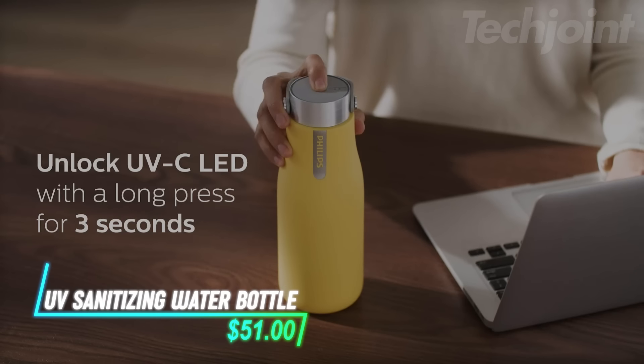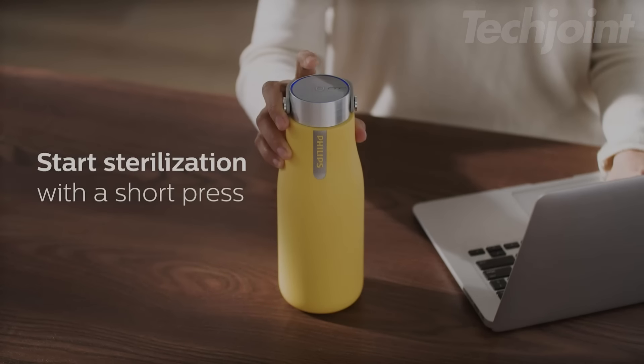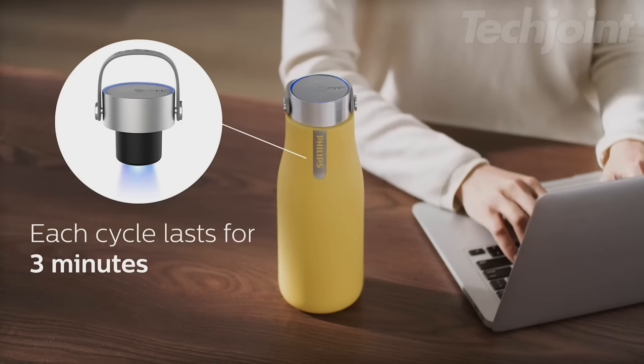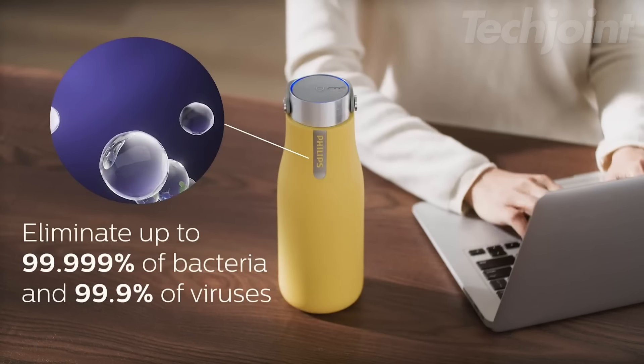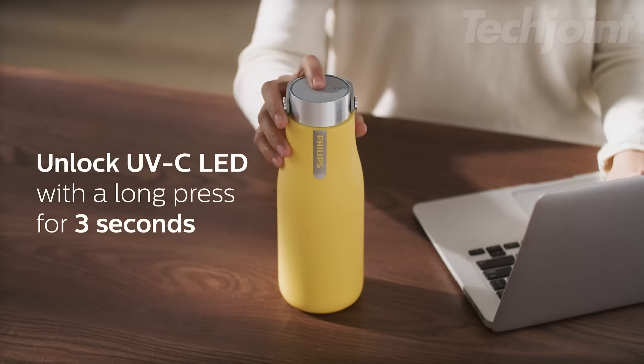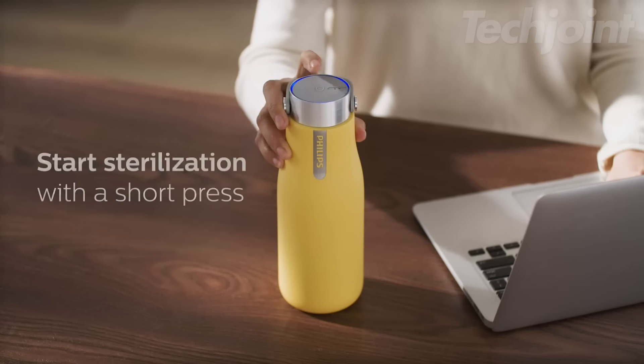This water bottle combines innovative UV-C LED technology to disinfect itself and eliminate odors, ensuring your water stays fresh. With a simple tap on the cap, you can activate the self-cleaning feature, which also runs automatically every two hours. The double-walled vacuum insulation keeps drinks hot for up to 12 hours or cold for 24 hours.